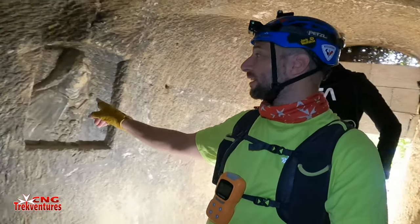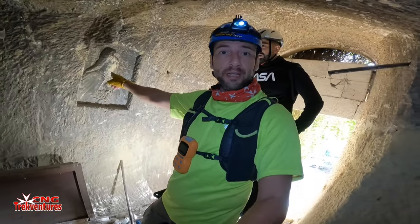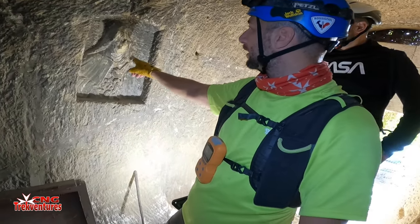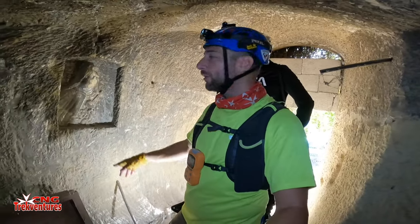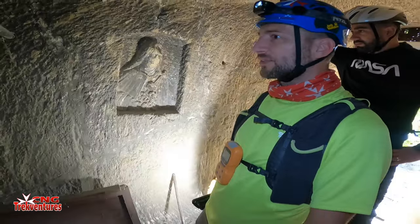Immediately at the entrance of the shelter, guys, we already met a religious carving in the wall — in the limestone, of course. It's of the Holy Mary. She's holding the cross here in her hand, cobwebs all around.